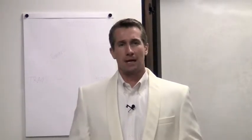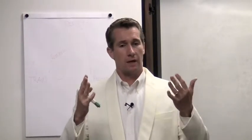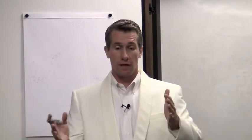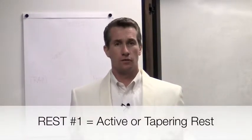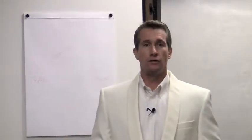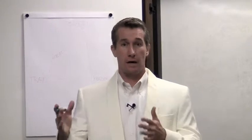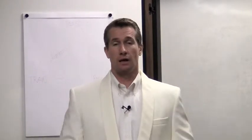Let's jump in. I think that there are three kinds of rest. Here's the first one, and it's the kind that deals with the rest that happens right before performance. It's called active rest or tapering rest. Any high-level performance athlete will tell you that this is a fundamentally essential part of optimal performance as they get ready for a high engagement opportunity.